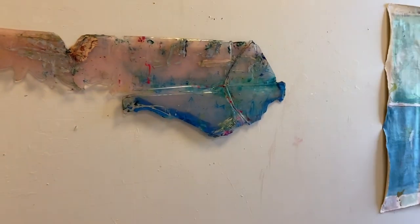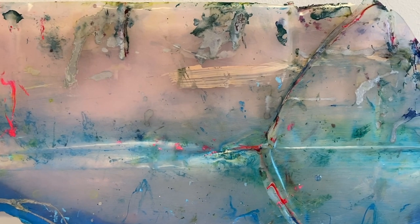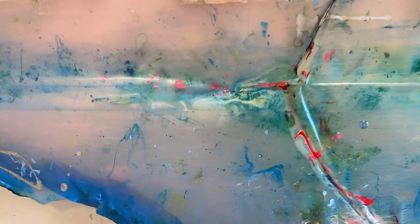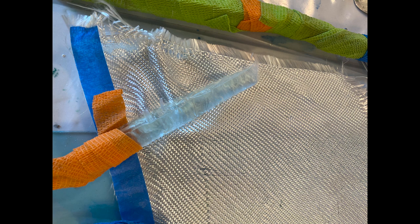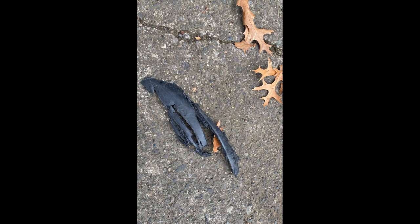I find discarded bits literally on the street or in my recycle bin, and I try to recreate the space. Remnants and rupture and things left behind — this is what started my current work.